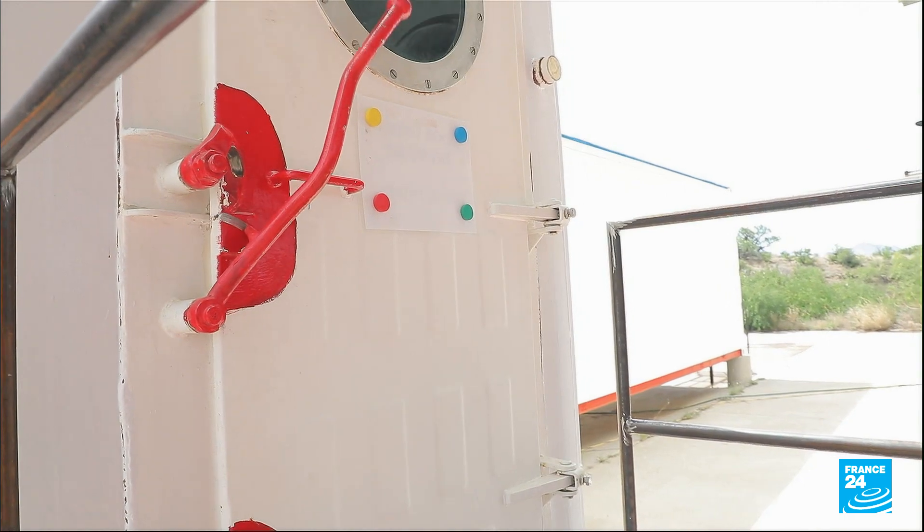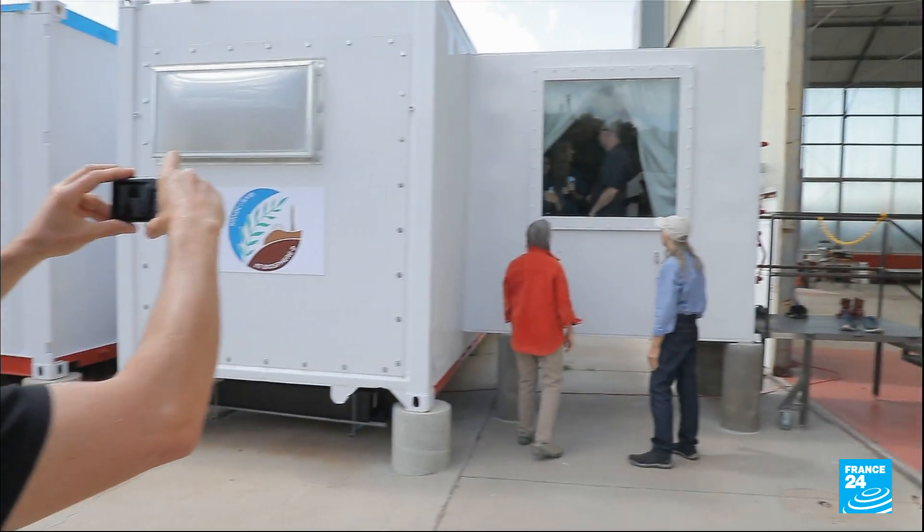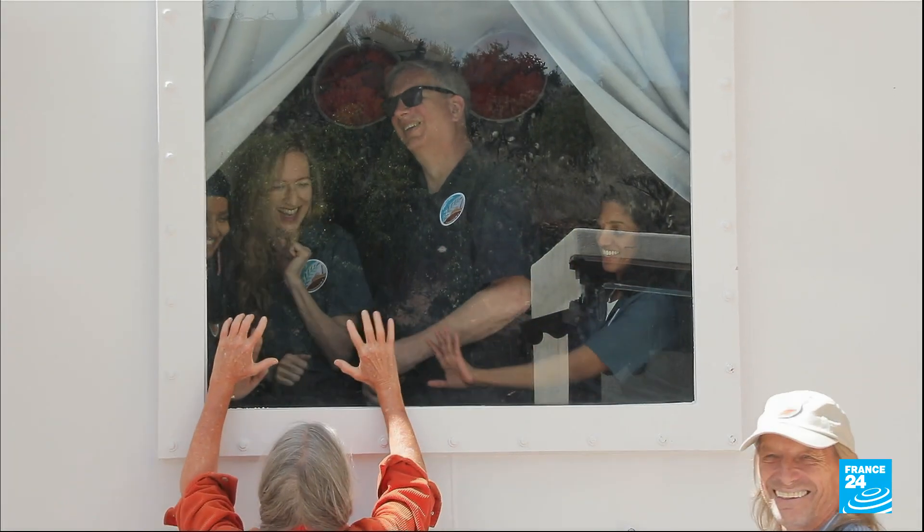At the close of an airlock door, the crew were sealed off and unable to communicate with the outside world. Their home, this capsule known as SAM, is one of the few places on Earth to be completely pressurised.